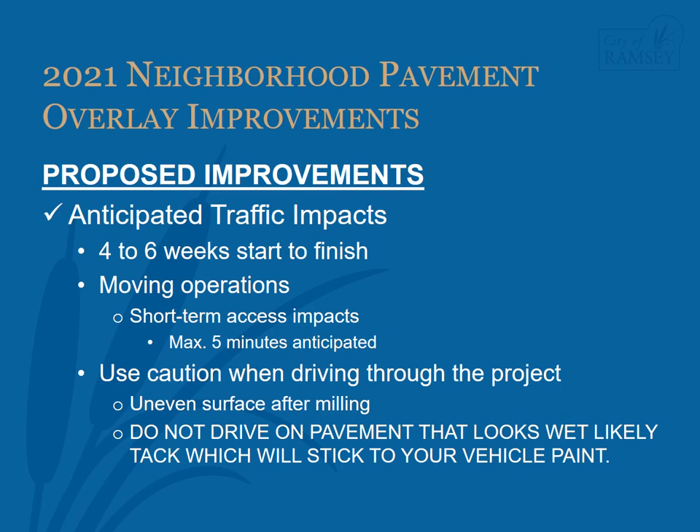After milling has been completed, the surface is uneven, which can make driving, walking, or riding a bicycle more difficult. If you see pavement that looks wet during the pavement operations, do not drive on it. This is likely the bituminous tack coat which is placed before the new pavement. The tack will stick to the paint on your vehicle.